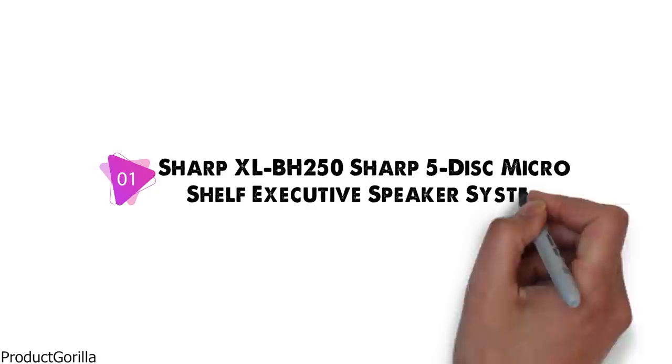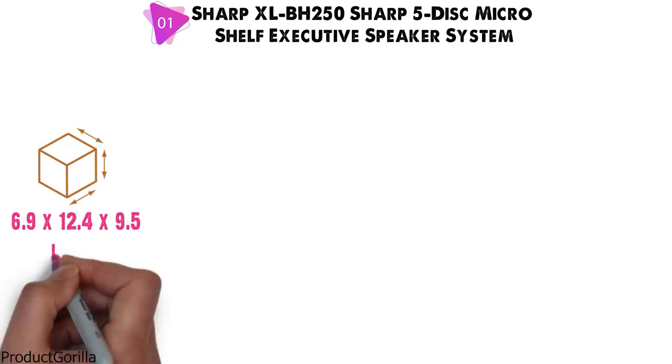At number 1 we have the Sharp XL BH250 Sharp 5-Disc Micro Shelf Executive Speaker System. Dimensions of this model are 6.9 x 12.4 x 9.5 inches and it weighs 15.7 pounds.